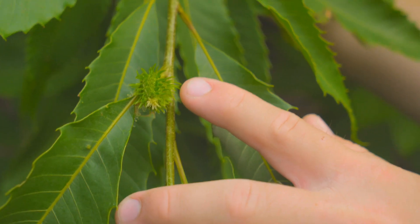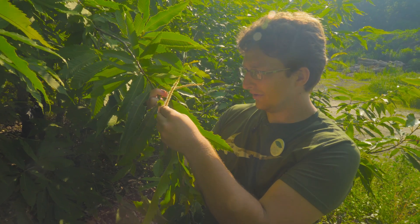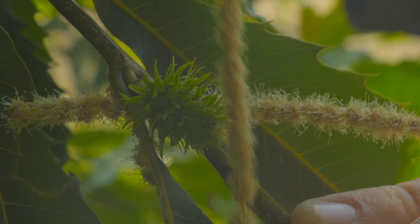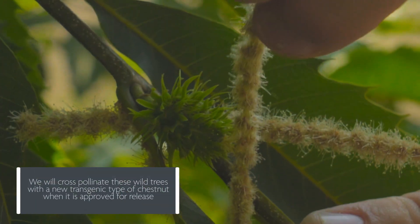Now I'm going to show you how to pollinate a chestnut flower. See the little white top here, the little white crown? Just brush. Scrub-a-dub-dub in the tub. And voila!